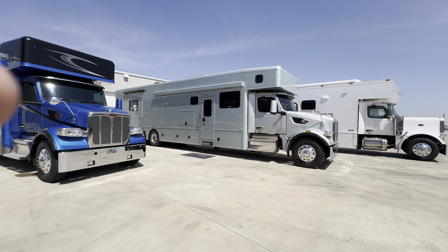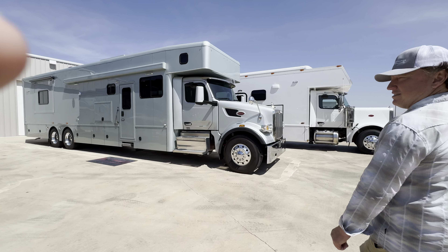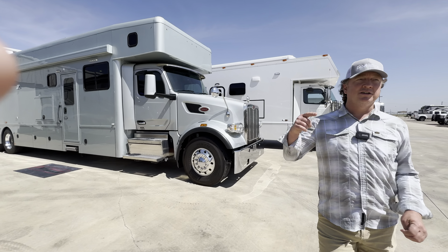Did a lot of videos yesterday and today. So check out our YouTube. We got a ton coming. We got some Excel stuff and show hauler that will be done tomorrow.